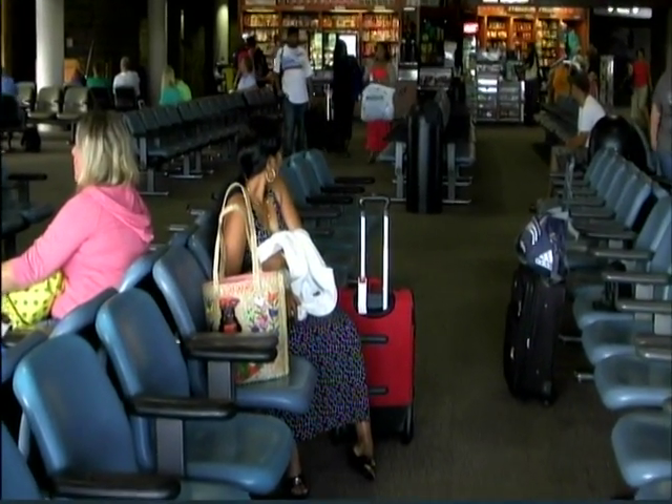Now boarding zone 2, boarding zone 1 and 2, Delta flight 2252 service to Atlanta.